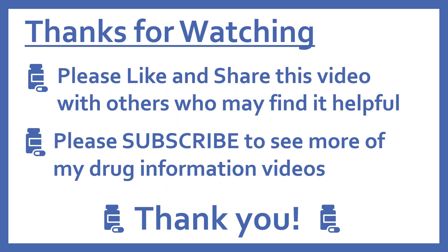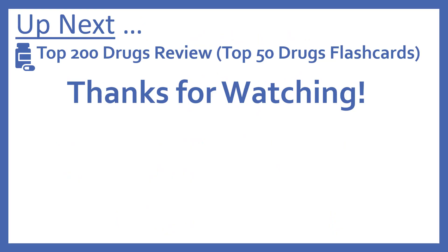Thanks for watching. Please like and share this video with others who may find it helpful and please subscribe to see more of my drug information videos. Thank you. Up next, we'll be continuing with our top 200 drugs review with the top 50 drugs flashcards.